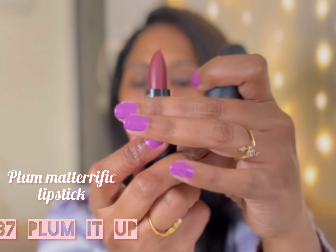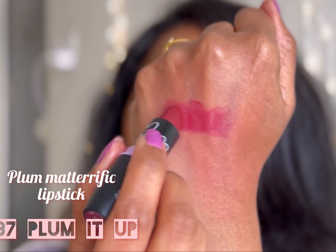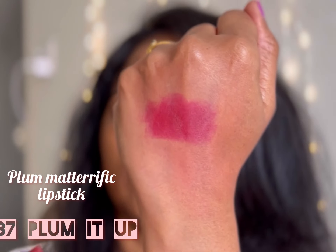Next up is shade 137 Plummet Up. This shade actually stained my lips a lot — it was very hard to remove this lipstick from my lips.